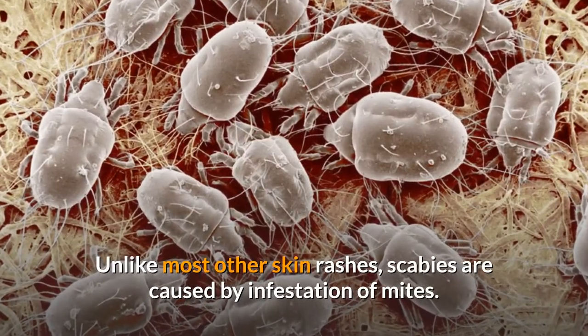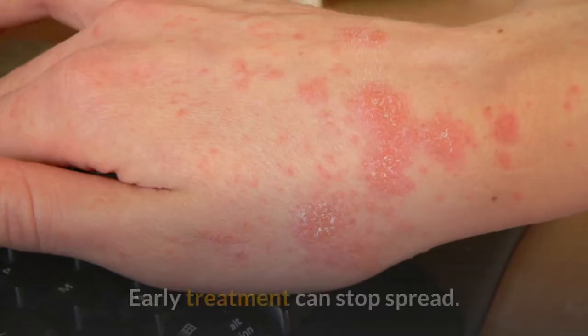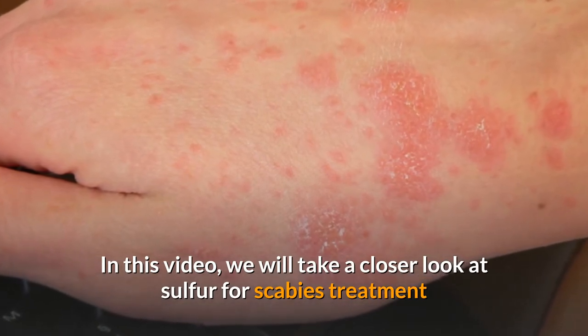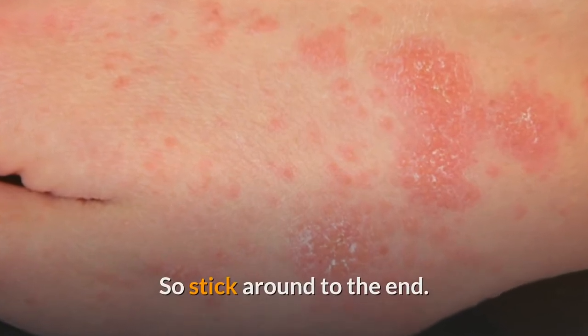Unlike most other skin rashes, scabies are caused by infestation of mites. Early treatment can stop spread. In this video, we will take a closer look at sulfur for scabies treatment and also discuss the best ways to use it, so stick around to the end.